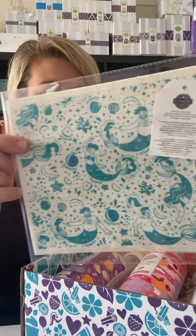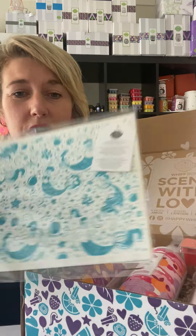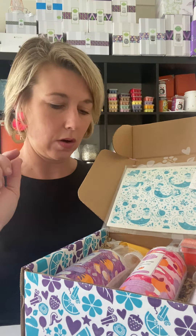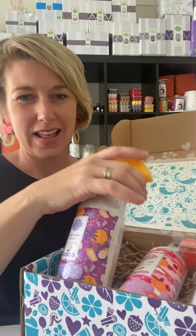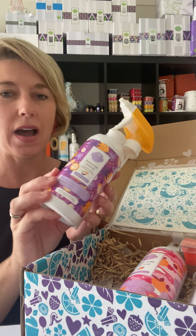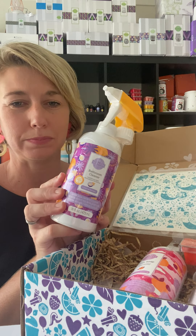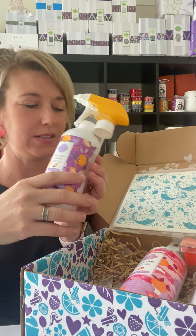First of all we've got a Scentsy Clean cloth — you can't actually purchase these through the website, so this is something extra special. Then we have the Scentsy Bathroom Cleaner in the new fragrance Coral Sunset. Our bathroom cleaner is really beautiful — it doesn't have any harsh chemicals, it uses citric acid to clean your bathroom, cleans up all that soap scum, and has that signature Scentsy fragrance.